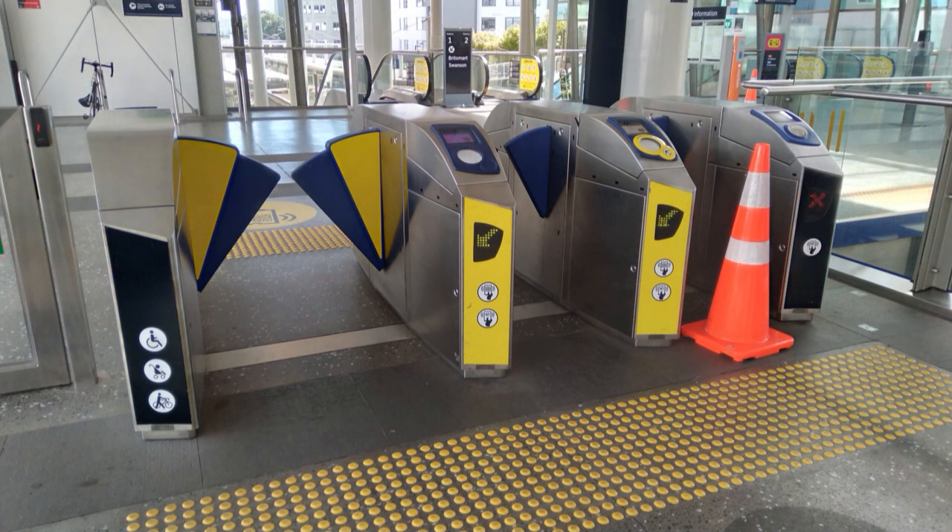Access to the platforms is through ticket barriers like these ones. You can use paper tickets bought from the ticket machine or AT Hop cards to get through and onto the train. In my case I always use the latter option.